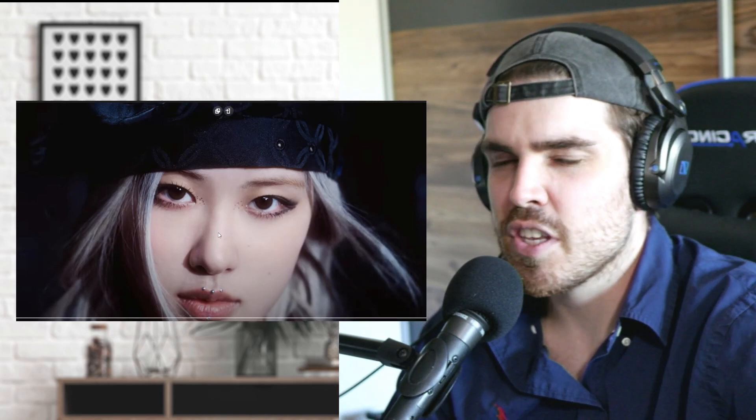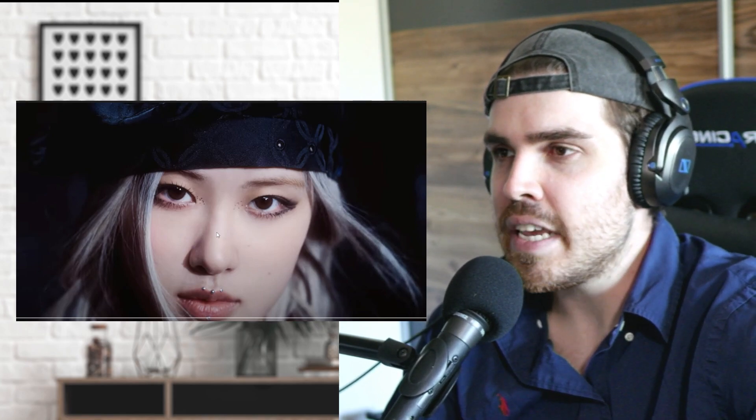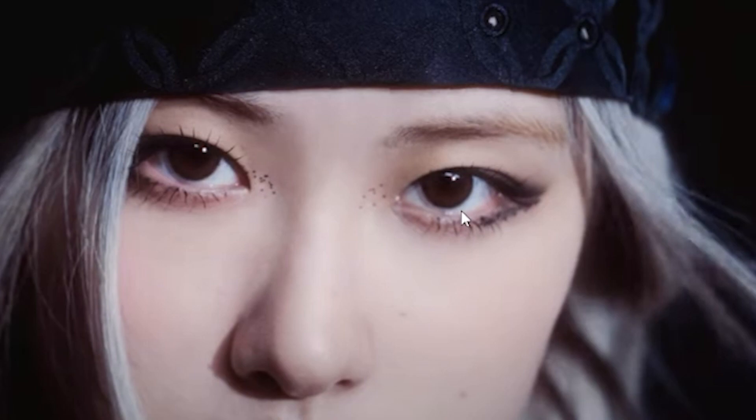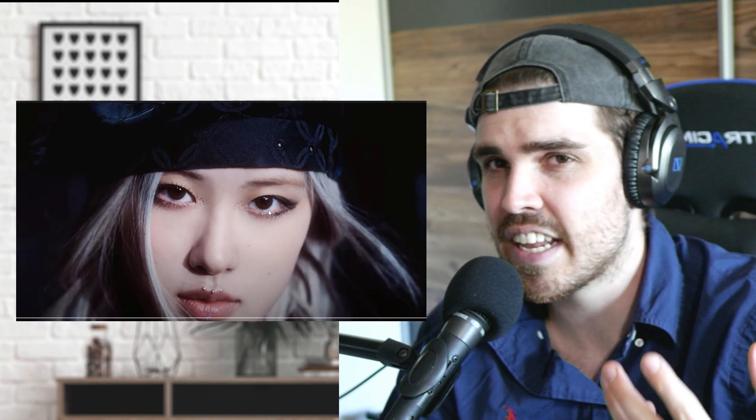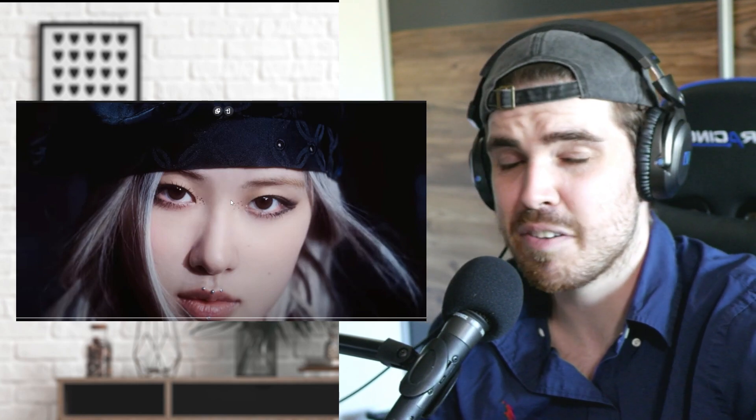What I do like is actually the makeup — the small details are phenomenal here. Even those small little dots near the eye: I don't know exactly what they're trying to represent, but if they're going for that snake feel, maybe it ties to that. I can't really say for certain, but there must be a reason for it. If you're a zoologist, please tell me — maybe it's just an artistic choice, but I do like it.